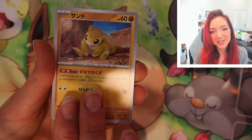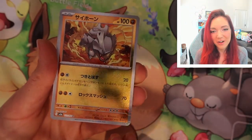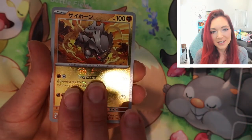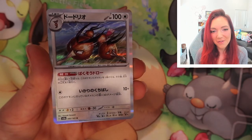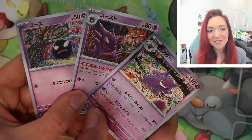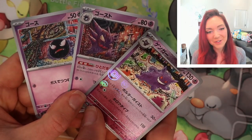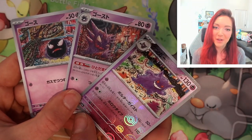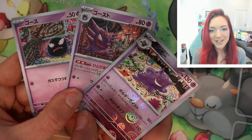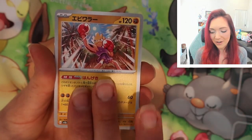We've got a reverse Rhydon — really gorgeous holo on these from Japanese boxes, it is out of this world. And another Dojo Rydon holo — very nice. I just cannot get over how much I love the continuity of having the evolution line done by the same artists. These are all by one of my favorites, Tomokazku Kamiya, and they're all stunning and look so nice together.